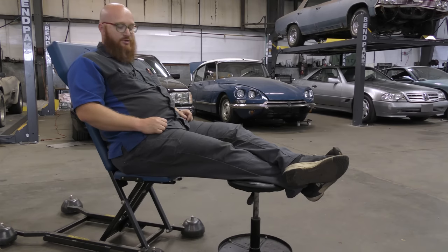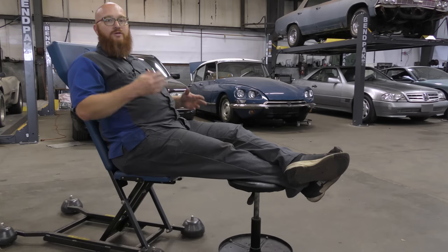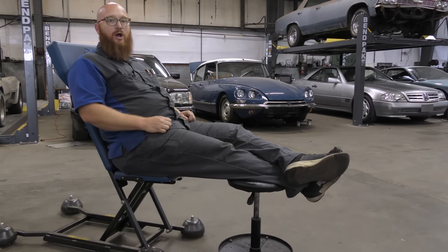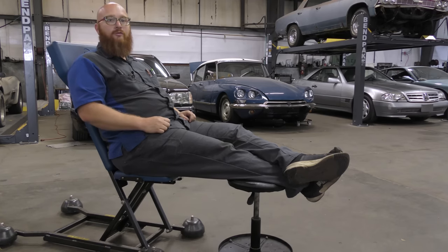Welcome back to the shop guys. I'm chilling in the shop, Berka Lounger. We're going to answer the question today of to buy or not to buy kids' college or high school car. It could be a daily driver as well, but before we jump into that, let's hear a word from our sponsor.